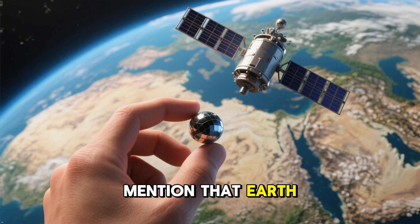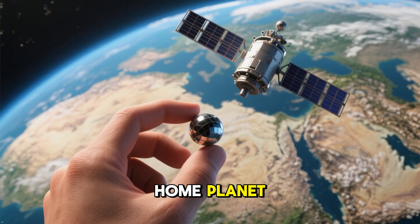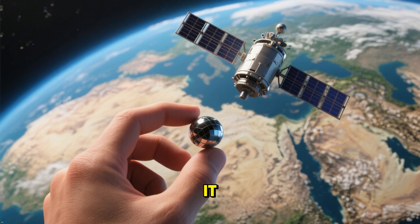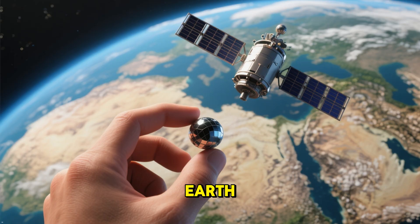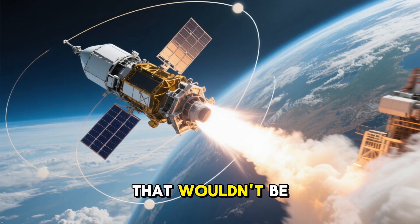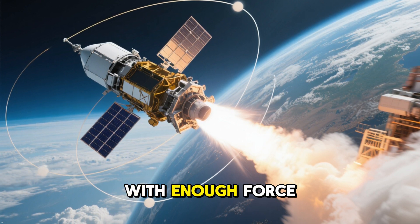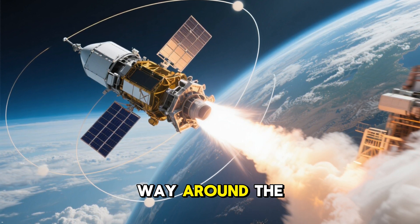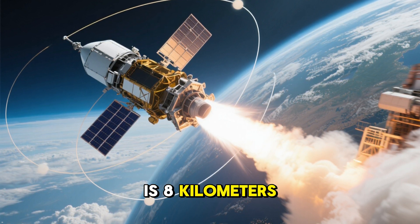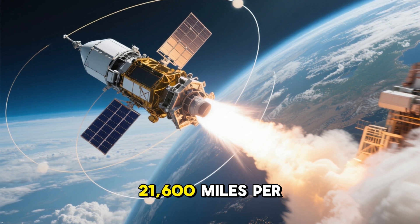I should probably mention that Earth isn't really the center of the universe — it's just our home planet. There are other places in the universe where gravity pulls things toward it. But for now, let's stick with Earth. If our little satellite just fell toward Earth, that wouldn't be very useful. So let's give it a little boost and throw it straight up with enough force to make it go all the way around the Earth — in this case, 8 kilometers per second, or about 21,600 miles per hour.